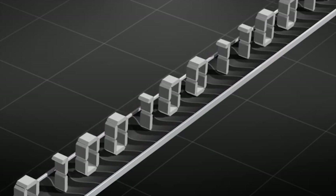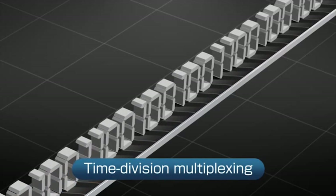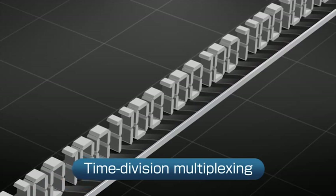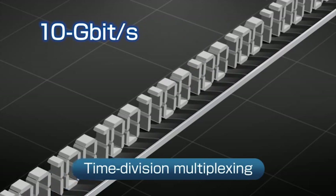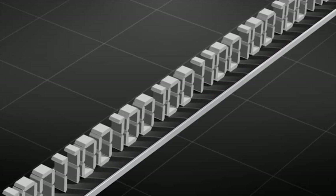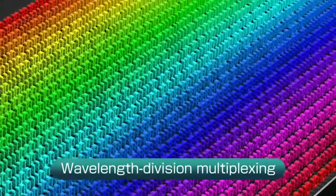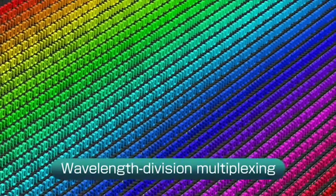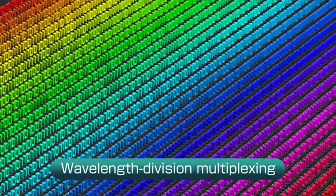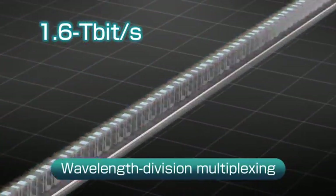The first development was the use of time division multiplexing, which made it possible for a single fiber to carry data at 10 gigabits per second. The next development was to adopt wavelength division multiplexing. By using 40 wavelengths, each capable of 40 gigabit per second transmission, it became possible to send 1.6 terabits per second of data over a single fiber.